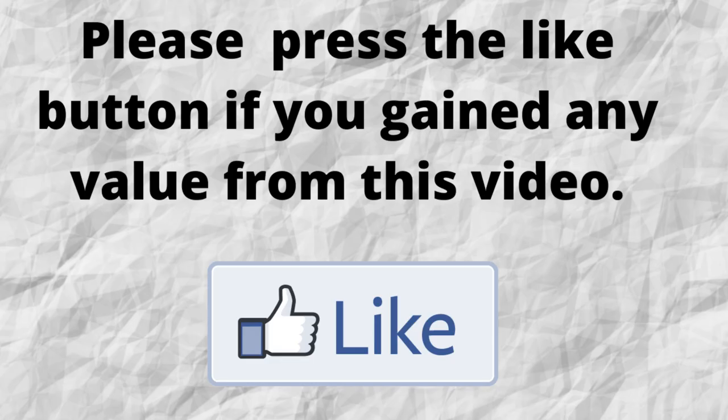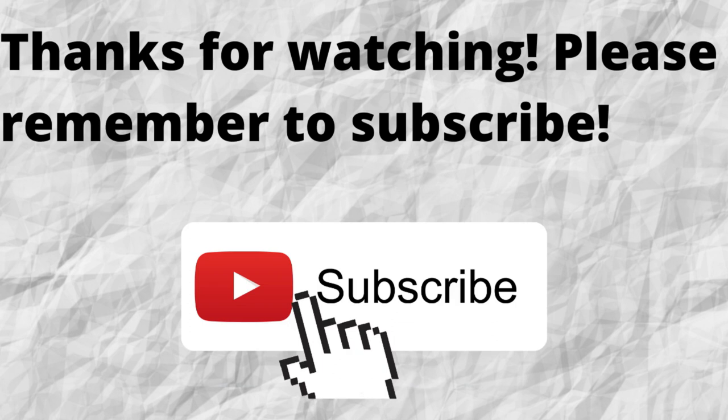Please do me a big favor — if you gained any value from this video, can you press the like button? By doing this, you'll be greatly helping me out and you'll be helping this video to grow. Thanks for watching. Also, don't forget to subscribe to my channel if you haven't done so already. Just press the subscribe button below this video so that when I put out content in the future, you won't miss out on any of it.